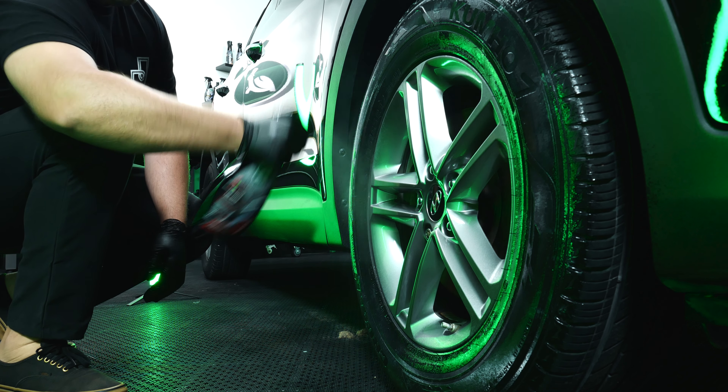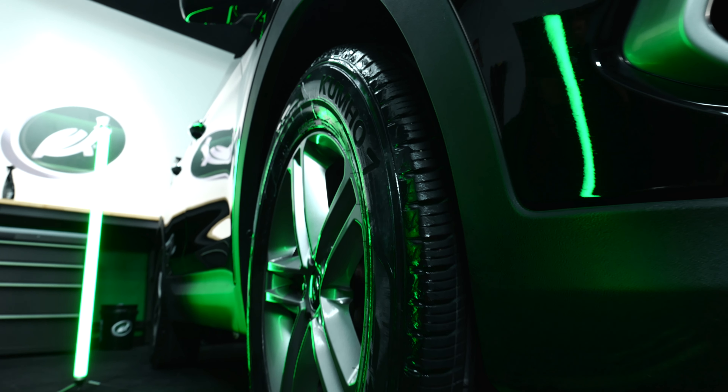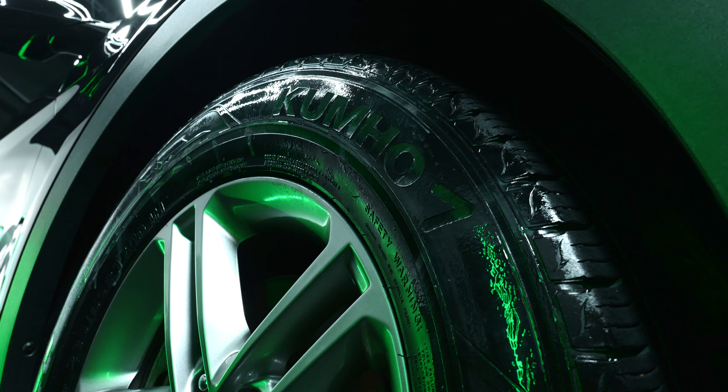We needed a tire shine that didn't sling, lasted a long time, and did not turn your tire sidewalls brown after driving through inclement weather. So we addressed it by giving the consumer a longer-lasting tire shine that kept its look.